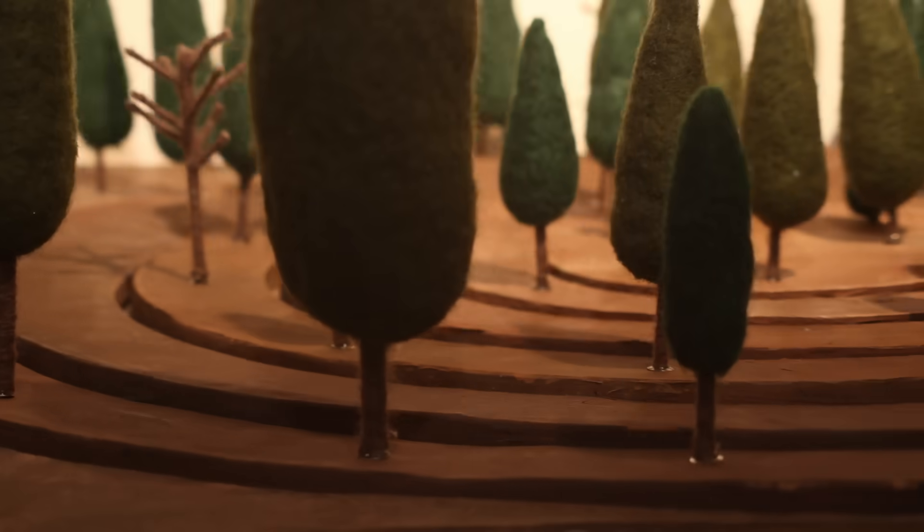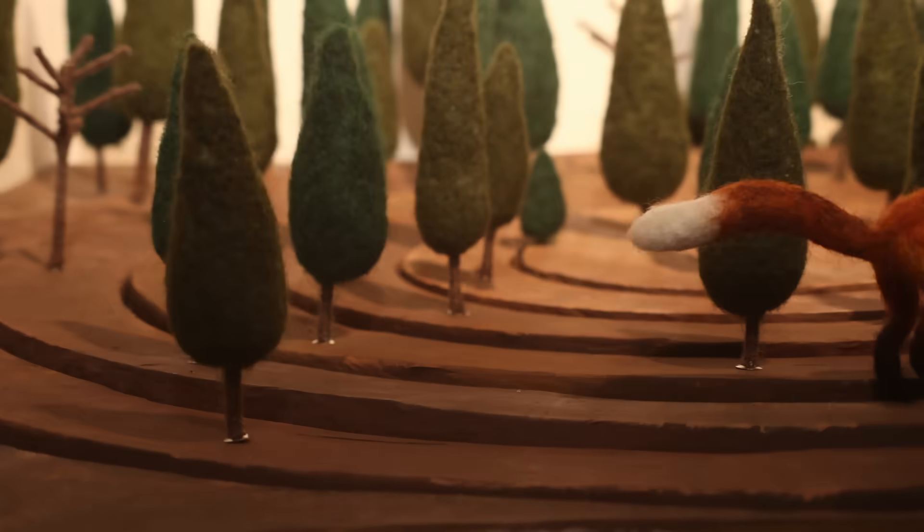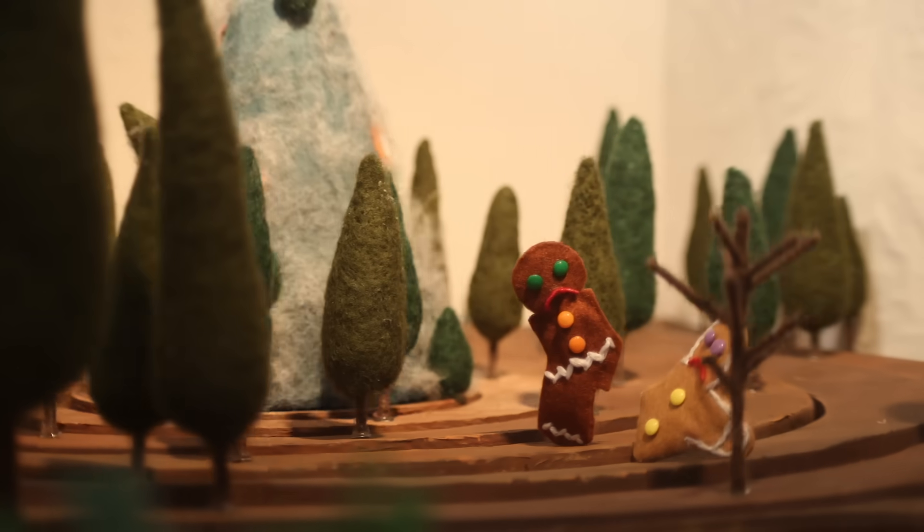Crispy and Chewy act accordingly, and the smug fox runs off with a belly full of gingerbread, leaving the two former friends with just one leg to stand on.